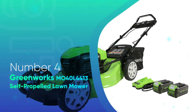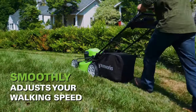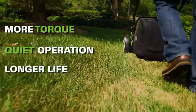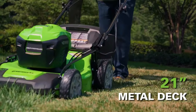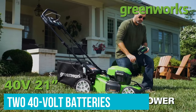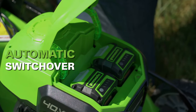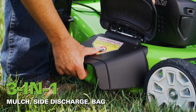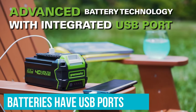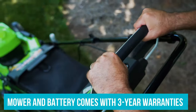Number 4: Greenworks M040L4413 Self-Propelled Lawn Mower. The Greenworks M040L4413 is another great choice for a large lawn, albeit with a different approach than a large cutting deck. This 21-inch mower uses two 40-volt batteries that don't discharge simultaneously — when one is drawn down, the mower switches to the other one, resulting in longer runtime. This mower also comes with options to mulch, side discharge, or bag clippings, and the batteries have USB ports so you can charge your phone as you mow. The mower and the battery are covered by three-year warranties.